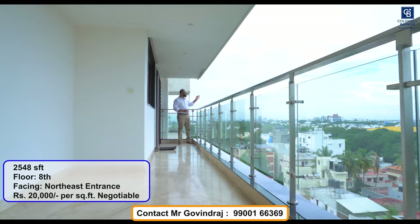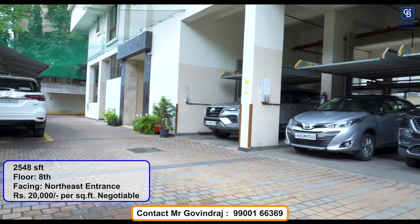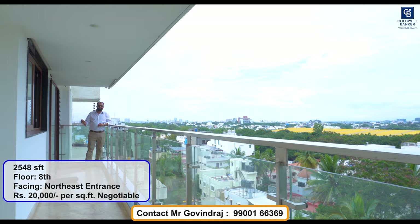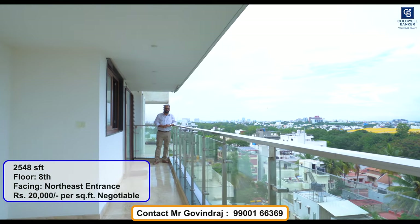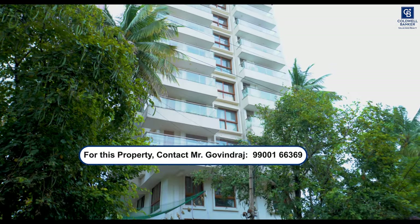This flat not only comes with spectacular views but also includes two car parks. The total area is 2,550 square feet super built-up area. For more information, call me. Thank you.